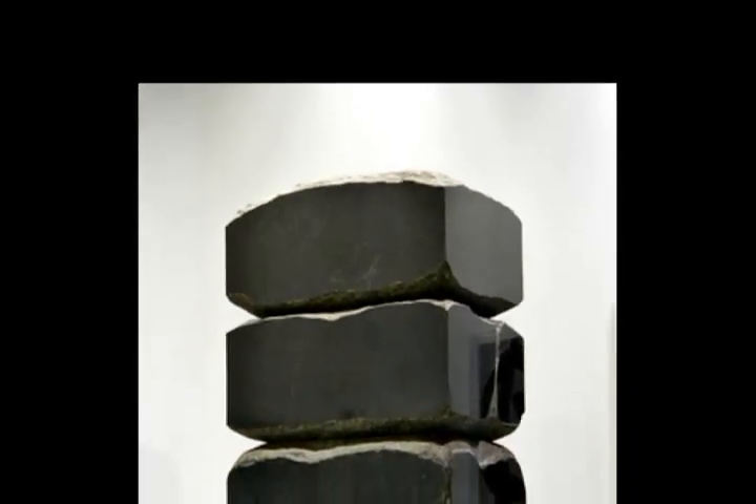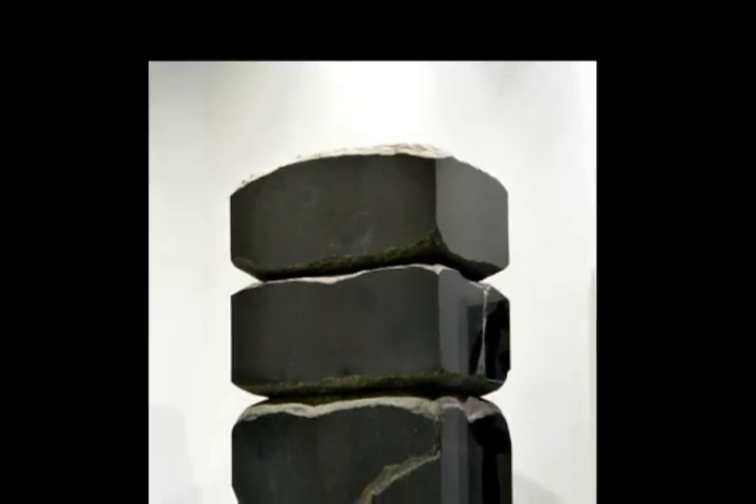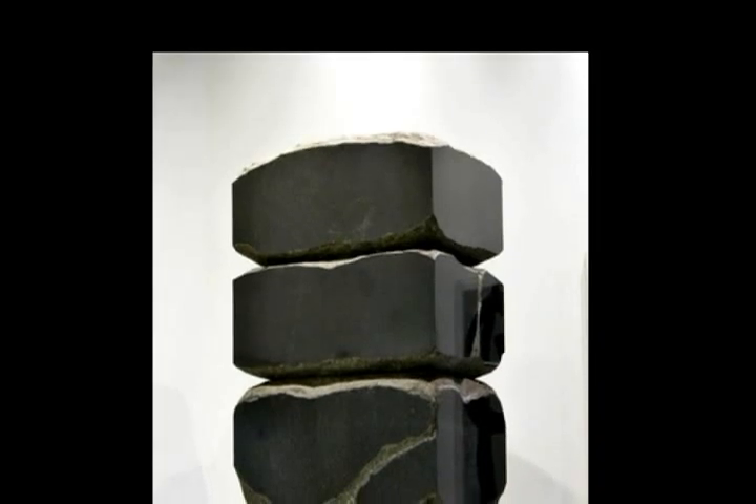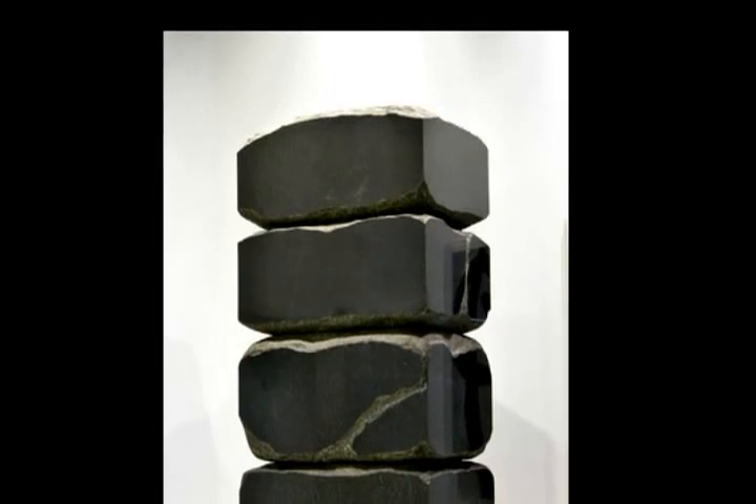Although Kunishima sculpts and shapes the raw stone, he also wants to leave a feeling of the original form. Kunishima's 'Stacking Stones' is the perfect companion to painter Mark Katano's work on the walls nearby.